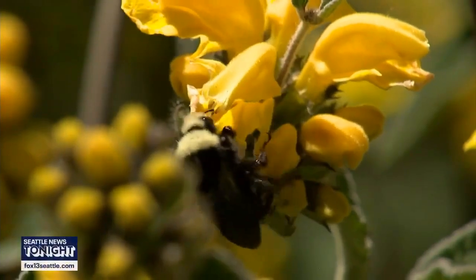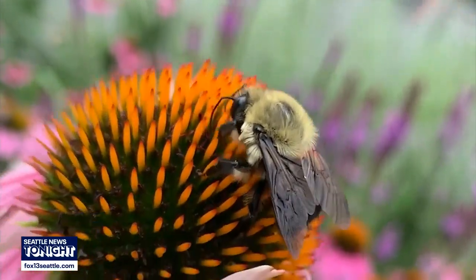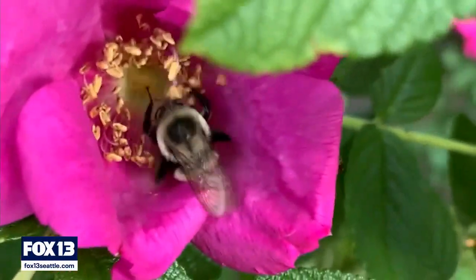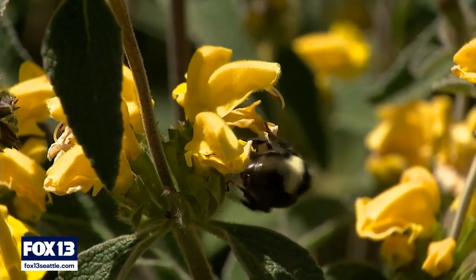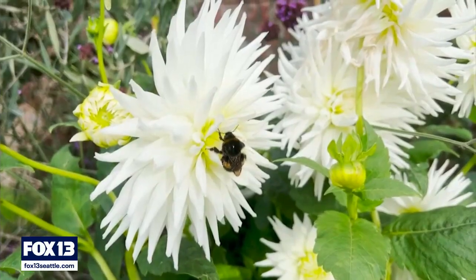Bee populations have been declining globally. Pesticides, changing weather patterns, and loss of habitat all pose a threat to them. Keeping them healthy is vital to our survival. Now, Washington State University is leading a new project to map out and identify the different kinds of pollen they gather and the nutrients within it.